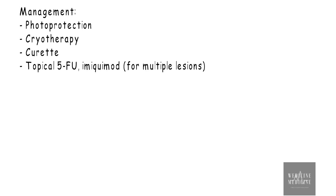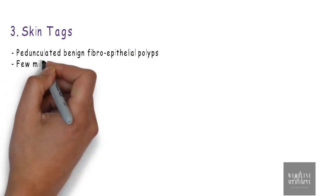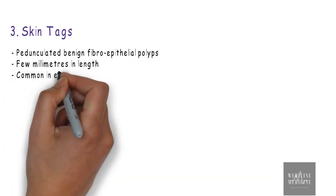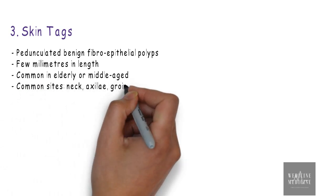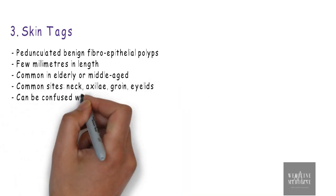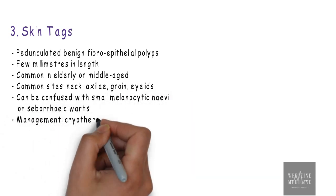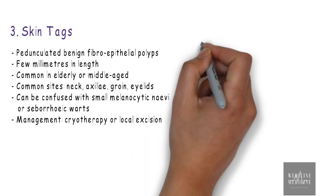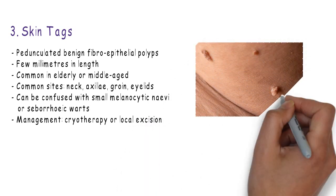Let's discuss skin tags. These appear as pedunculated benign fibroepithelial polyps which are a few millimeters in length, and are more common in elderly or middle-aged people. These tags are more common on the neck, axilla, groin, and eyelids, and they can be confused with melanocytic nevi or seborrheic warts. Management can be done by cryotherapy or local excision.